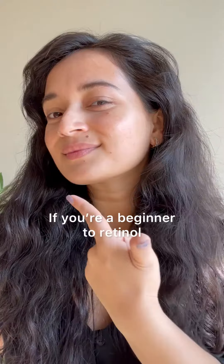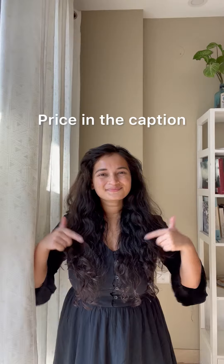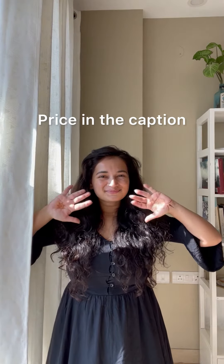So if you're a complete beginner to retinol or someone who's got sensitive skin, this is your sign to start your retinoid journey. I'm going to leave the price in the caption. Drop your questions about this product in the comments.